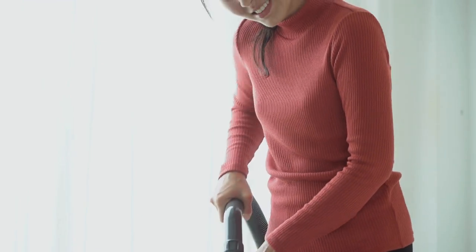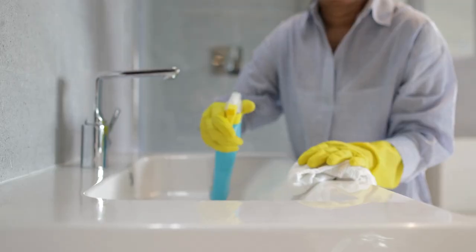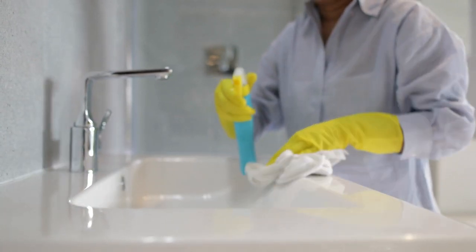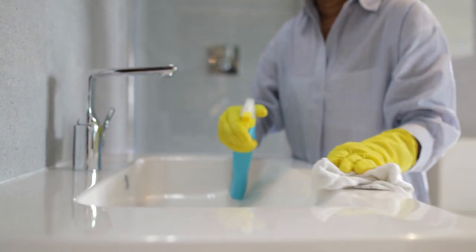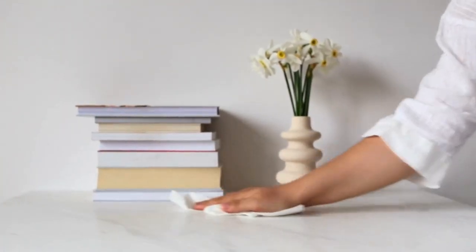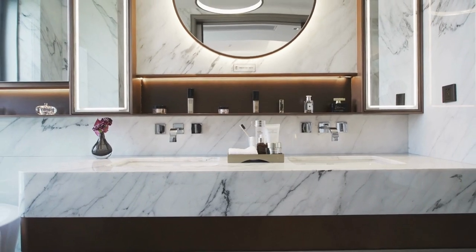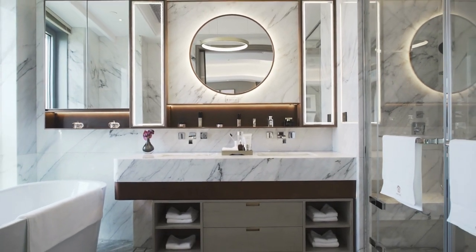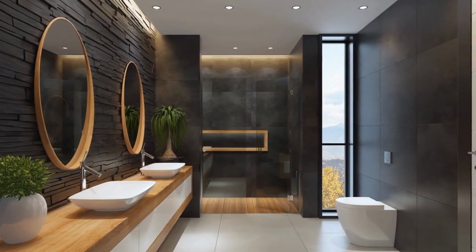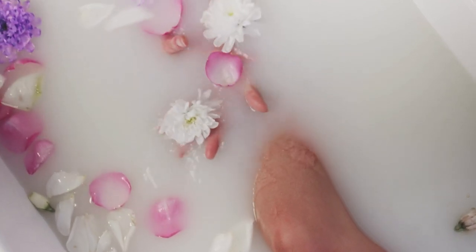Here are step-by-step instructions for cleaning a shower curtain liner. Remove the liner from the shower or bathtub and lay it flat on a clean surface. Vacuum or brush the liner to remove any loose debris. Fill a tub or sink with warm water and a mild detergent or cleaning solution. Place the shower curtain liner in the water and use a scrub brush or non-abrasive sponge to gently scrub the entire surface. Once you are finished scrubbing, rinse the liner thoroughly with clean water to remove any remaining soap or cleaning solution.